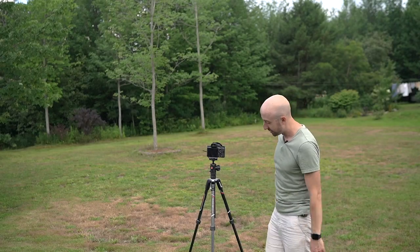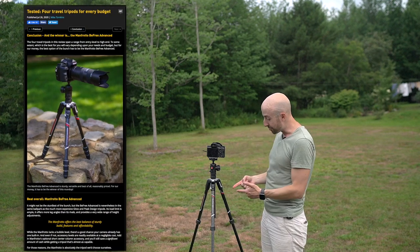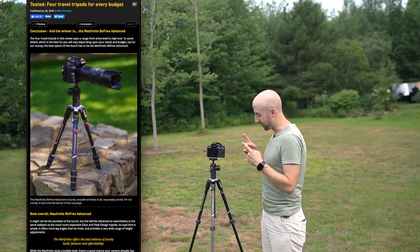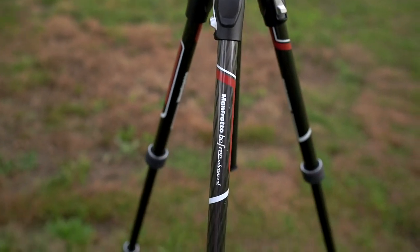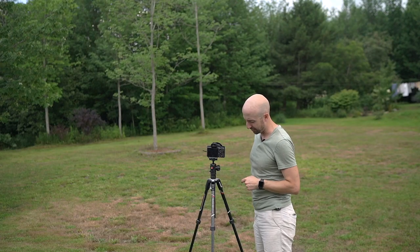Hey Tripod, did you read the new DP Review article that said you are the best all-around performance and value tripod on the market? Well, good on you. Wait a second — this red does not match Sony Alpha Bronze.